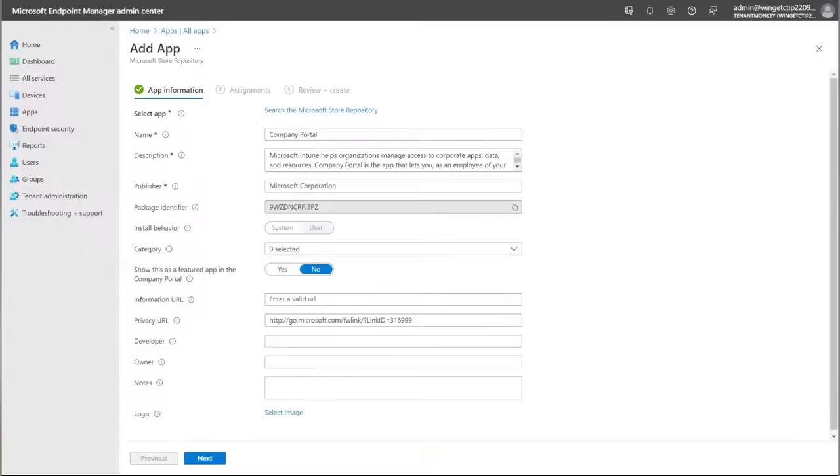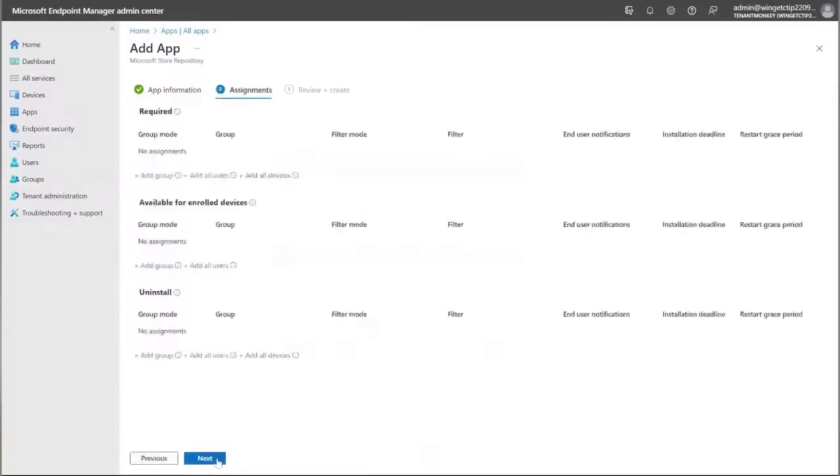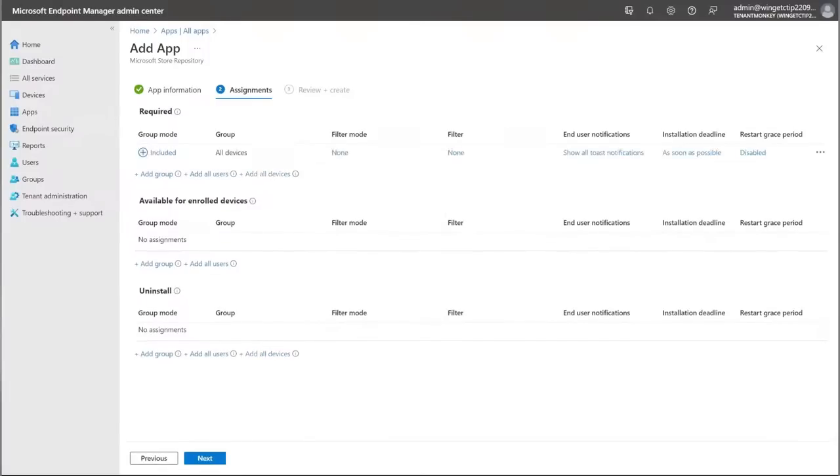Once we're happy with the configuration, let's click 'Next.' Here we're taken to the assignments page where you can see the three different assignment types offered: required, available, and uninstall. If you choose 'Required,' the application gets deployed directly to the device. If you choose 'Available for enrolled devices,' the application gets deployed to the Company Portal and the end user has the option to install it from there. And 'Uninstall' will uninstall the application. Let's deploy this as a required app to all devices. You can also see the different configurations offered for each assignment type — filters, filter mode, end user notification, installation deadline, restart grace period, and group mode.